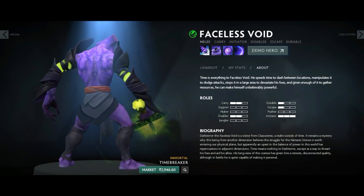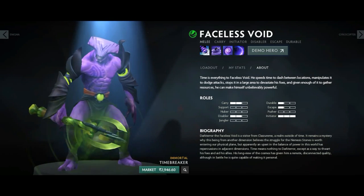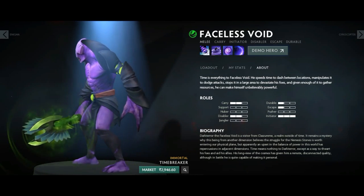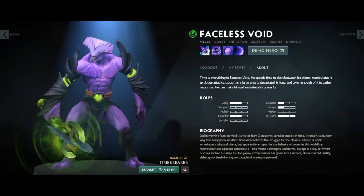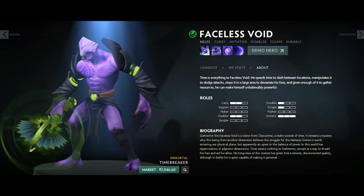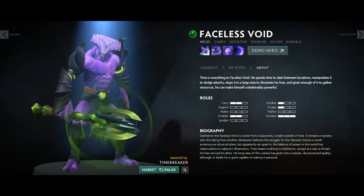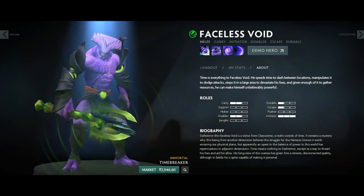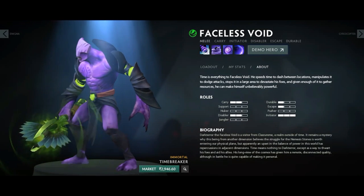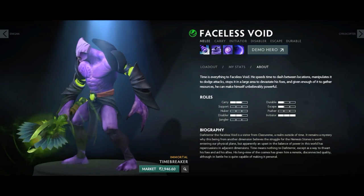Next up we have the Elder Time Breaker, an Immortal item for Faceless Void. This item has its own story — it was removed from the game because the artist who made it used copyrighted material from another game. At the time it was removed, there were only around two to three thousand Elder Time Breakers, so it became similar to contraband items in Counter-Strike.